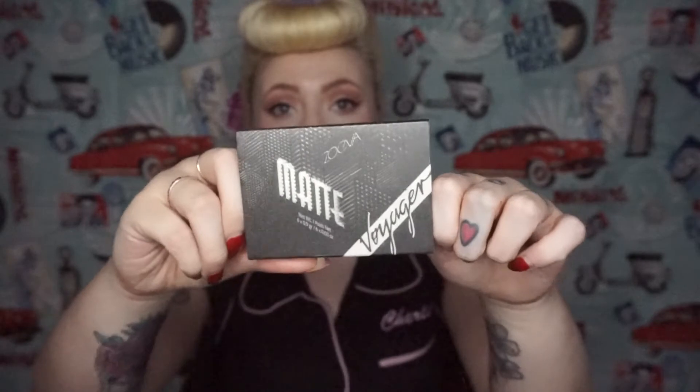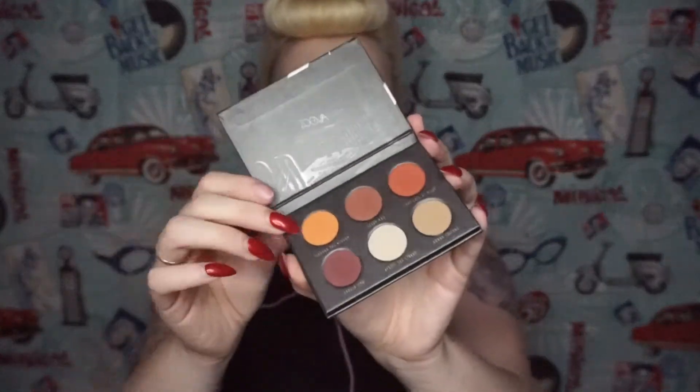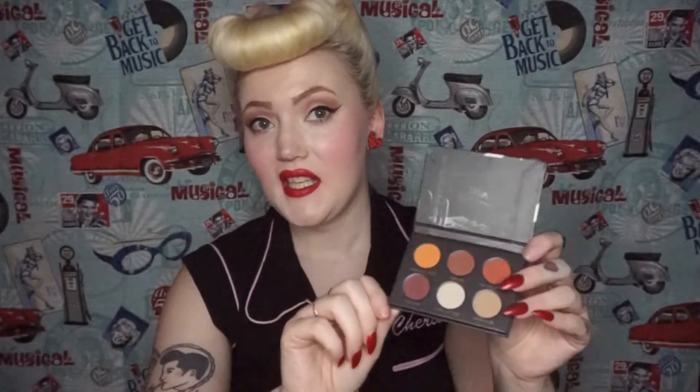I've been loving this mini palette by Zoeva — it's the Matte Voyager palette and it's such a cute palette. The outer packaging is really cute, it pops out, and has a cover. The only thing I don't like is that it doesn't have a mirror inside. The colors are really nice and you can create a really cool smoky eye. I've been using it for a good couple of weeks.